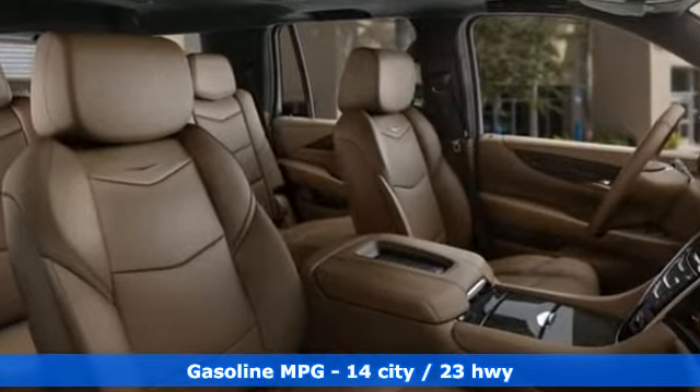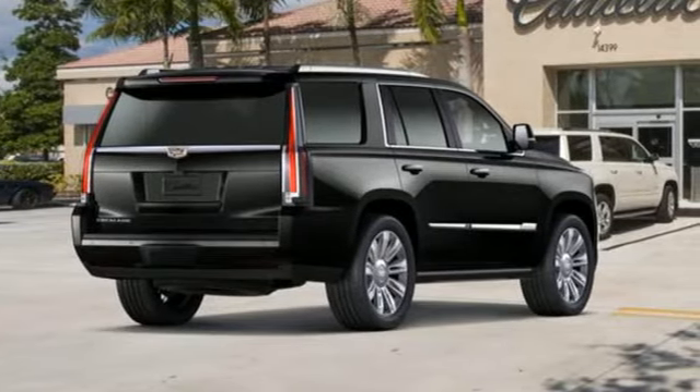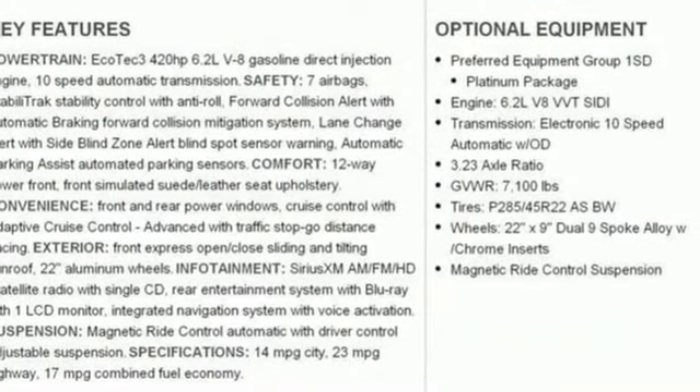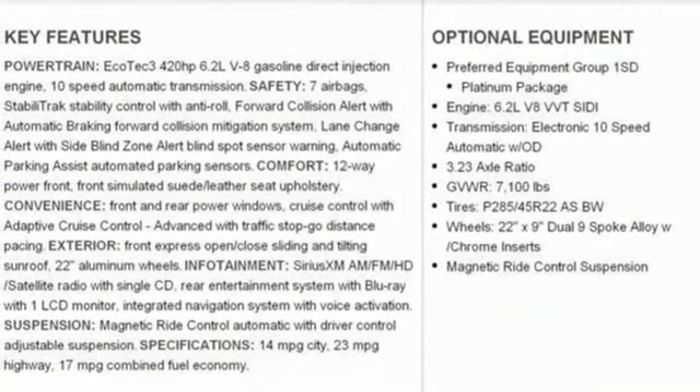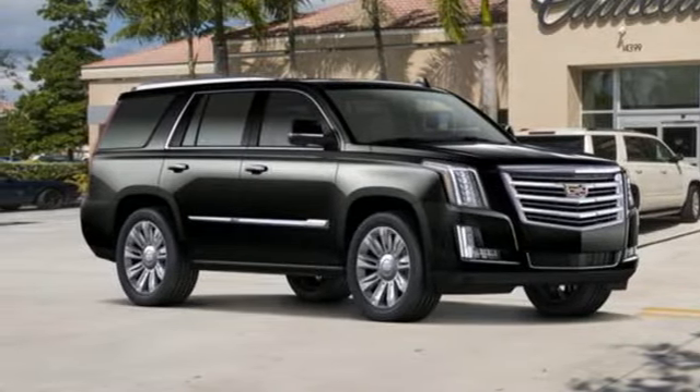Integrated navigation system with voice activation. Power tilt-down heated mirrors. Heated and ventilated bucket seats. Automatic parking sensors. Doors and push button start proximity key. Dual zone climate control. V8 engine.